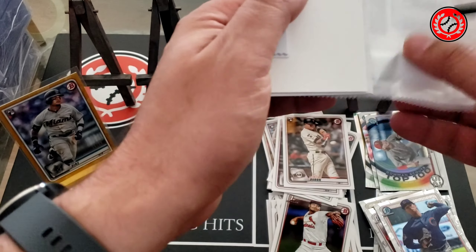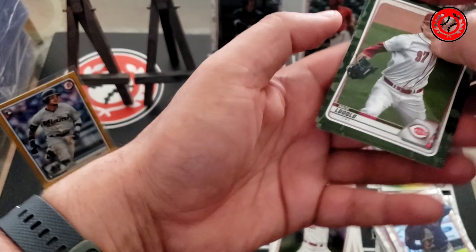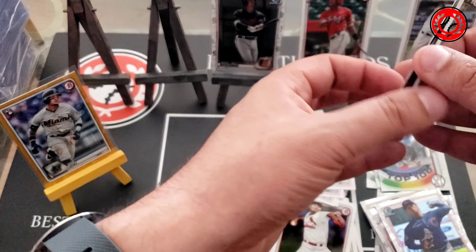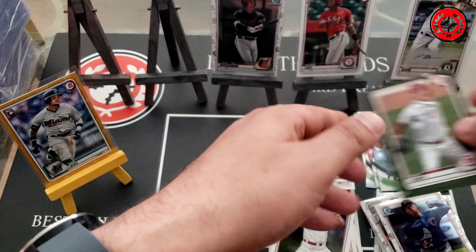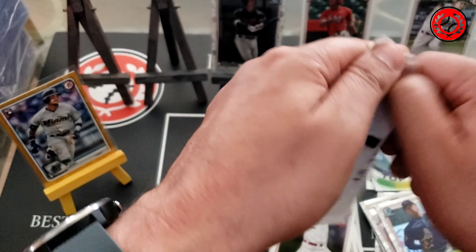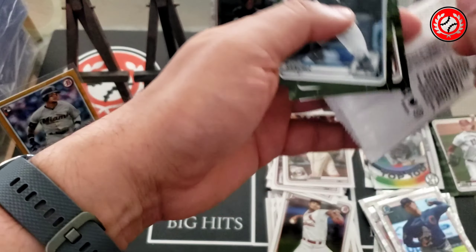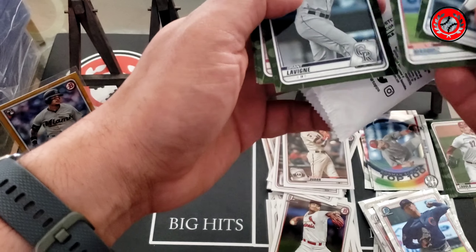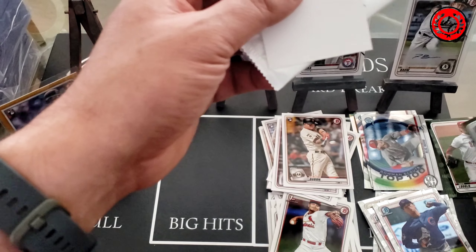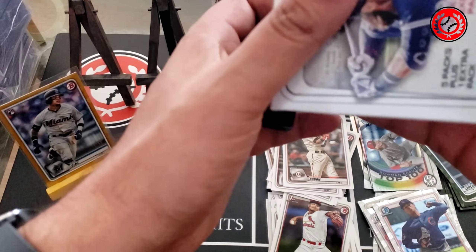Let's see if we can get some fire out of the camel packs. First one: Lodolo, Javier, Jazz Chisholm, Hans Cruse, Zach Thompson — nothing big. Second camel pack: Hazel Sanchez, Braylon Marquez, Grant Lavigne, Luis Garcia, El Jerez, Montero — no go out of those two packs.